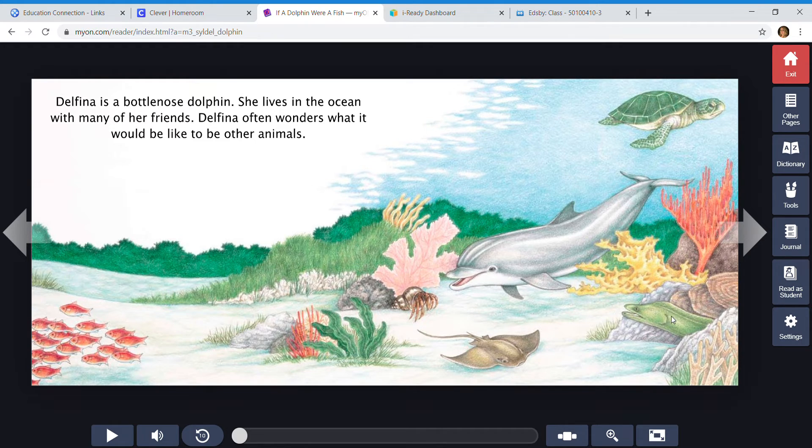Delfina is a bottlenose dolphin. She lives in the ocean with many of her friends. Delfina often wonders what it would be like to be other animals.